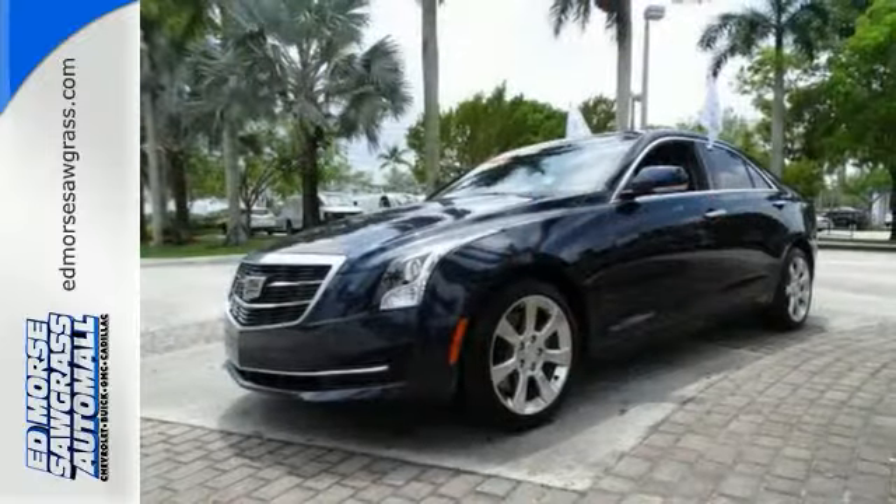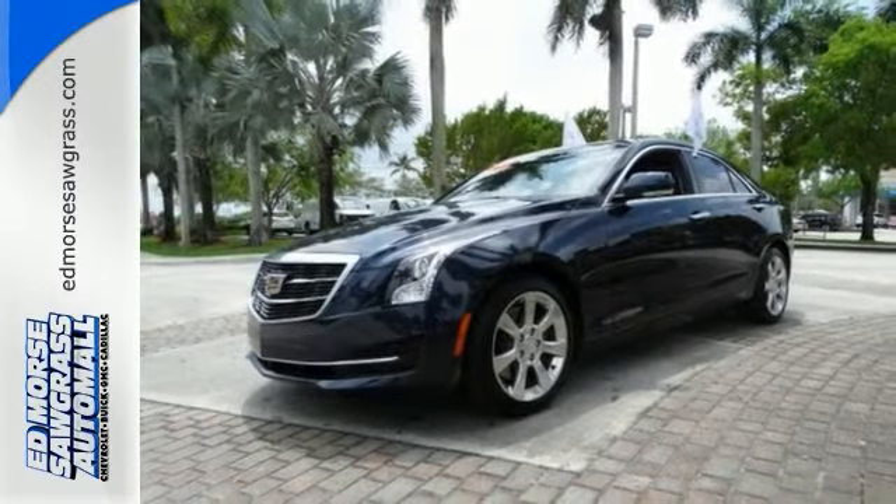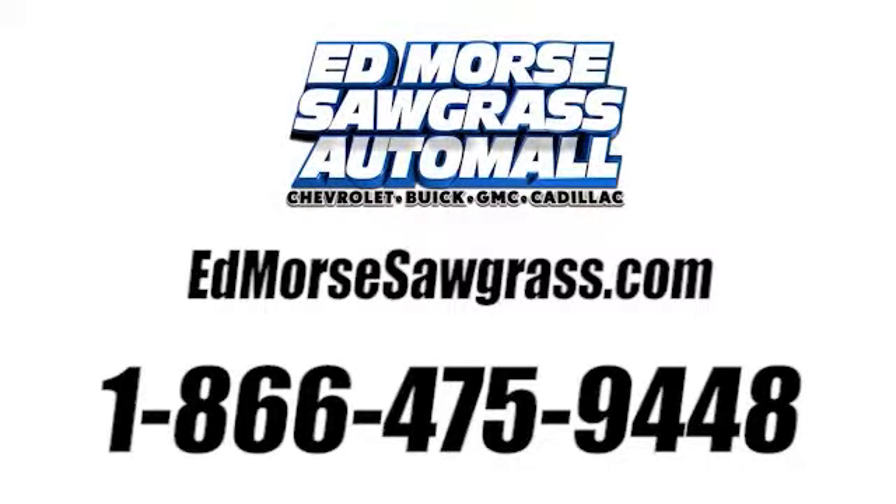This Cadillac was born to drive. Stop in and see it for yourself. Call us today at 1-866-475-9448. For value and for service, it's Ed Force.